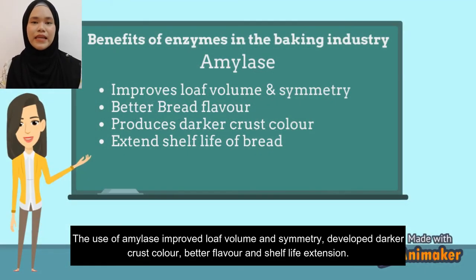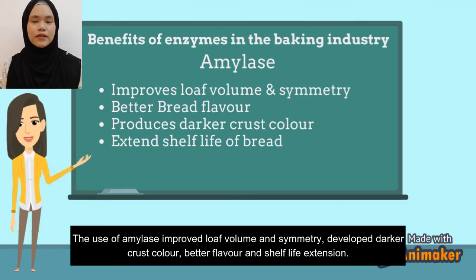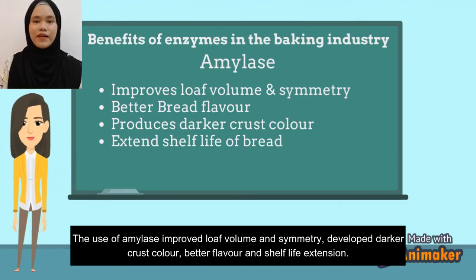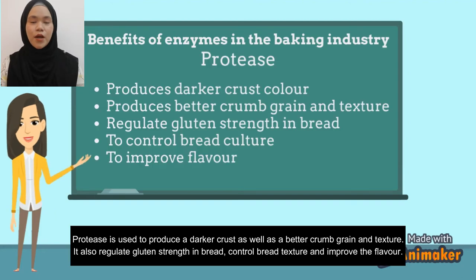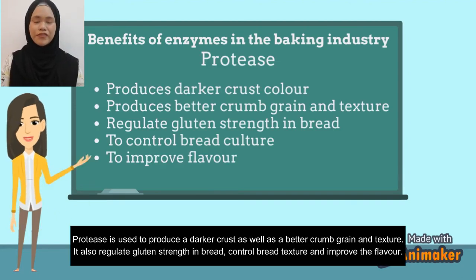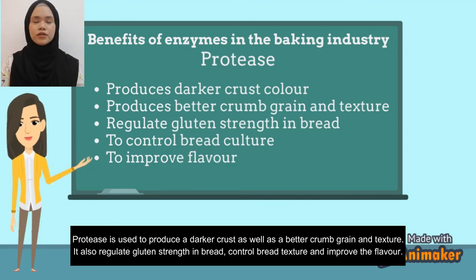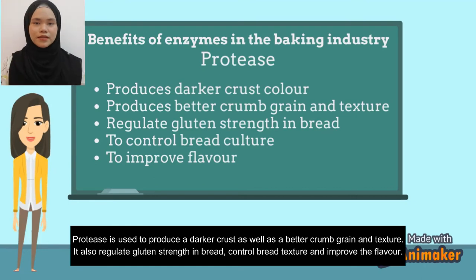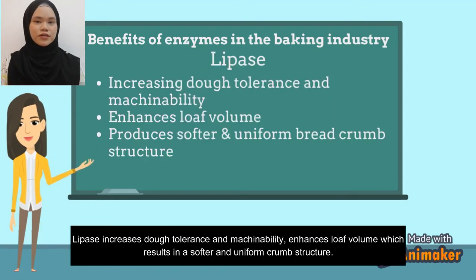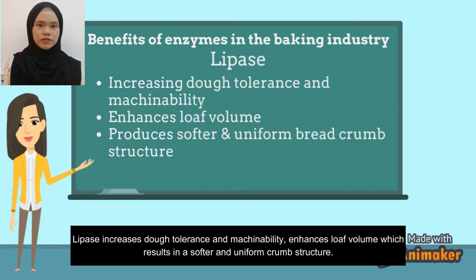The use of amylase improves loaf volume and symmetry, develops crust color, and provides better flavor. Protease is used to produce better crust as well as improved crumb texture, and also helps regulate protein strength and improve dough texture. Lipase increases dough tolerance and machinability and enhances volume, resulting in a softer and more uniform crumb structure.